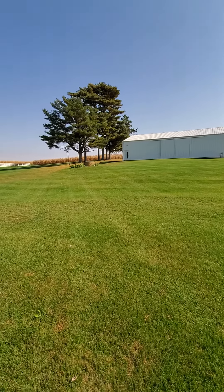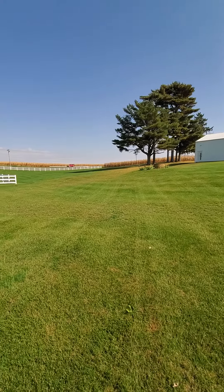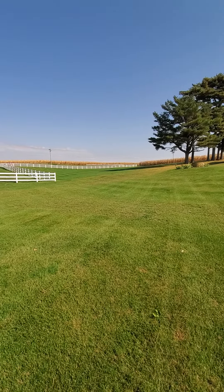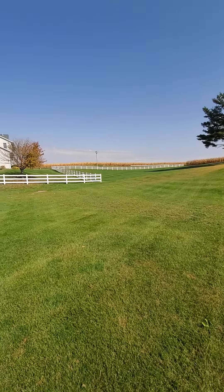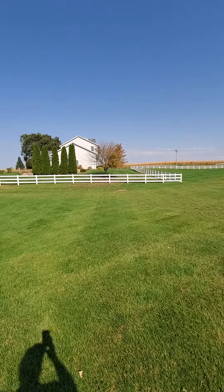These old pine trees are at least 50 years old. And this section here we call the pasture — it's just a big green space. And now we're back to the house. Anyway, that's the 360 tour.